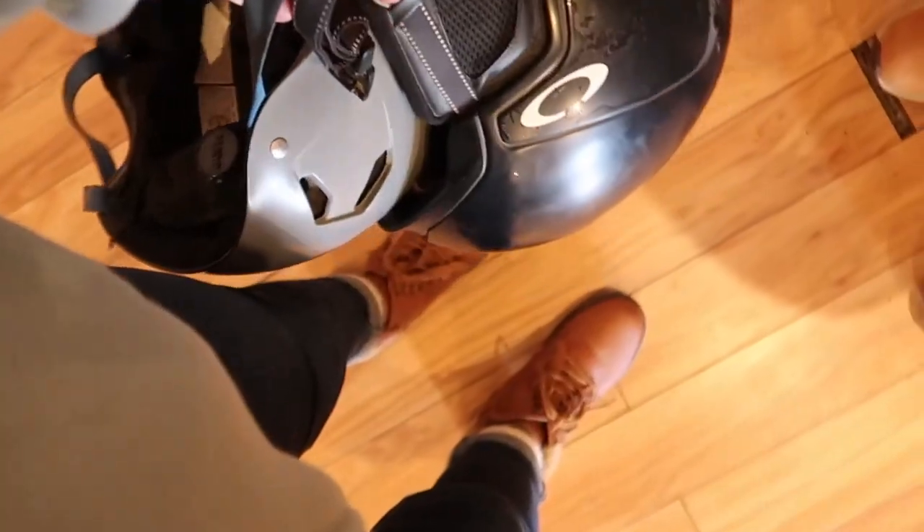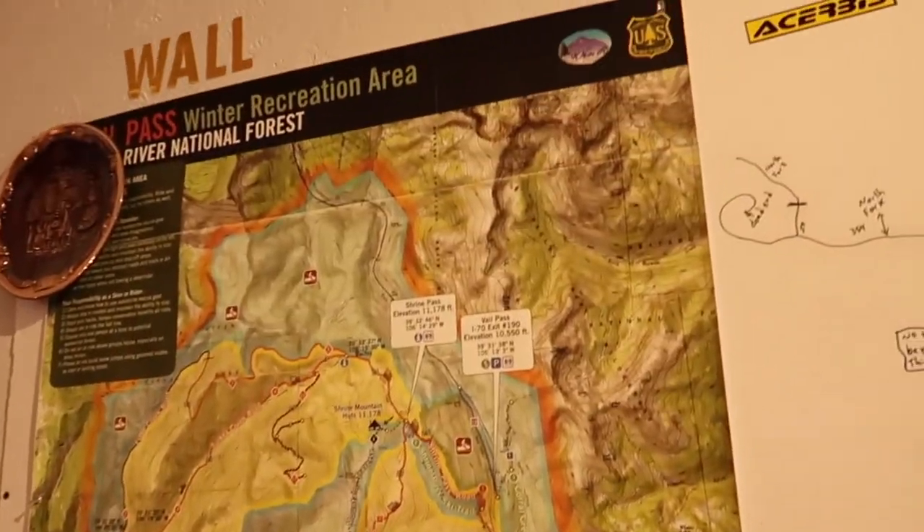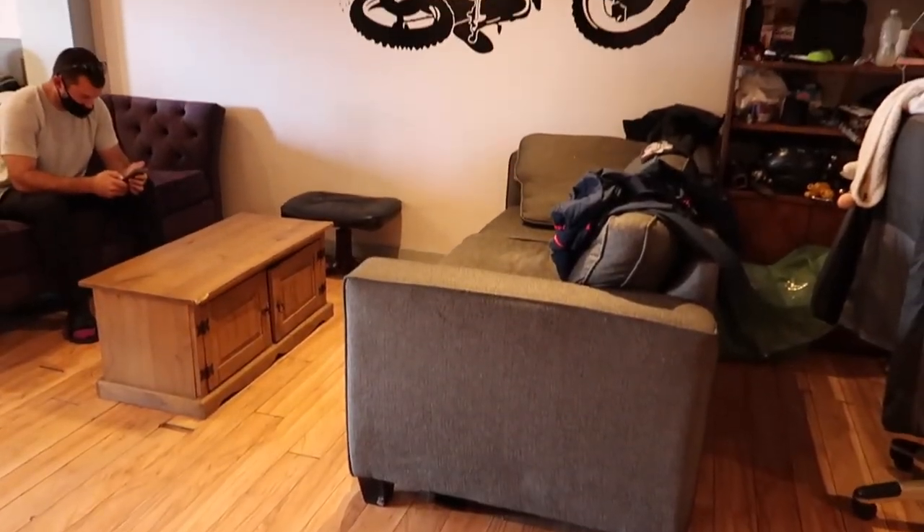Hey guys, welcome or welcome back to my vlog. This is part two of the Colorado episode. We had way too much footage to try to fit it into the original vlog, so here is part two of our Can-Am trip through the White River National Forest. Here is us picking up from Adventure Time Rentals.